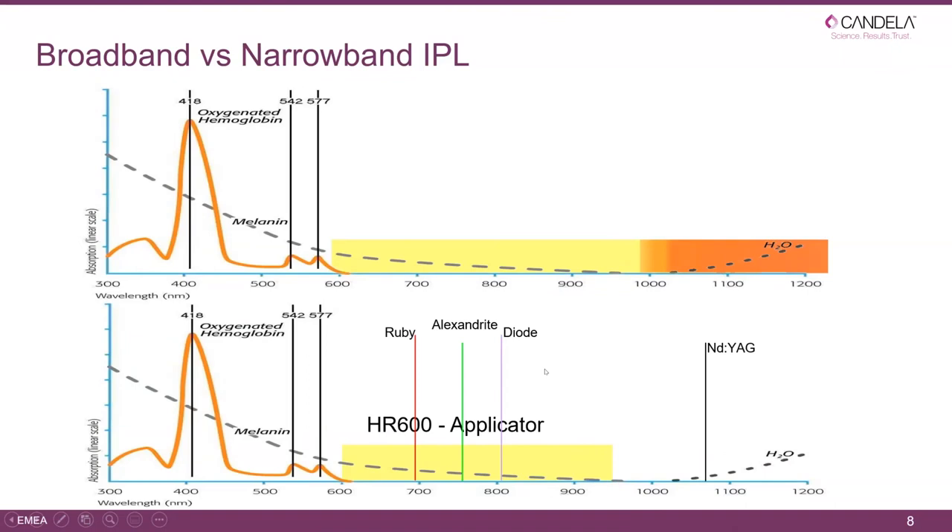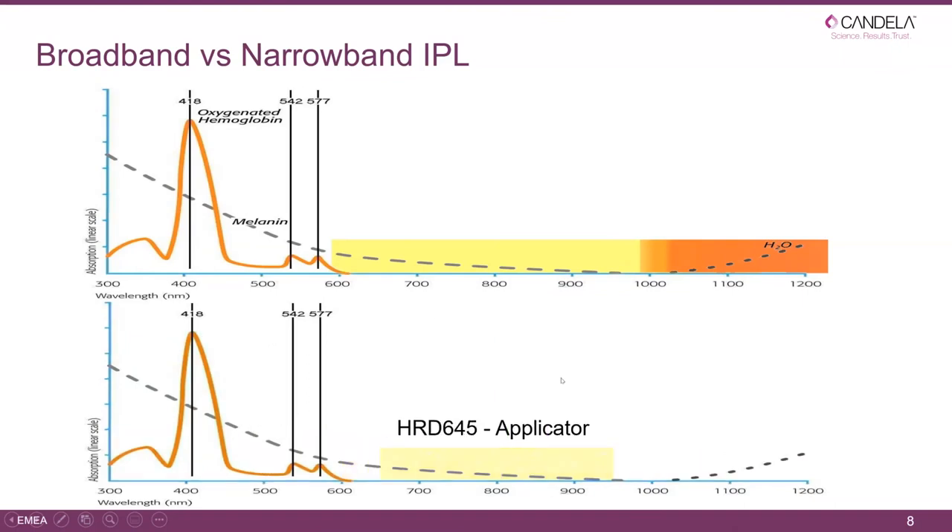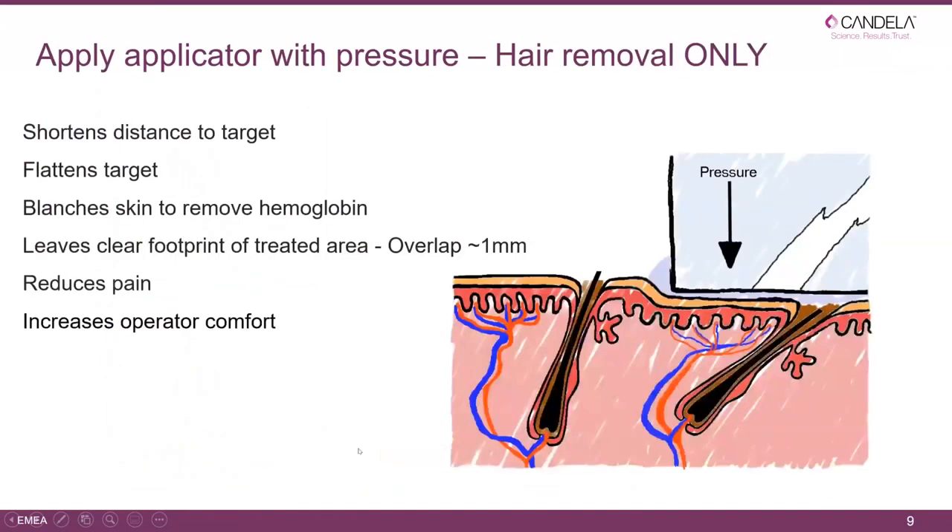Looking at where hair removal lasers are placed, the HR handpiece covers the area of ruby, alexandrite, and diode lasers quite well. We also have the possibility of changing the filter at the lower end to 645 nm, allowing us to treat darker skin. When we apply the applicator we apply it with pressure — this is only valid for hair removal. It shortens the distance to the target, flattens the target, blanches the skin, squeezes the capillaries empty of blood, leaves a clear footprint in the gel for 1mm overlap, reduces pain, and increases operator comfort.